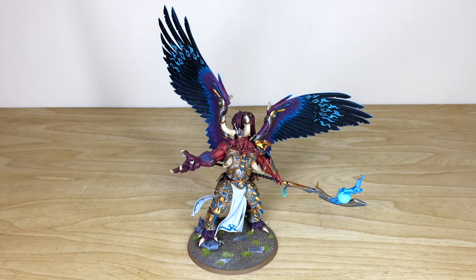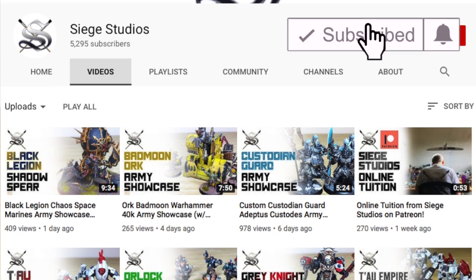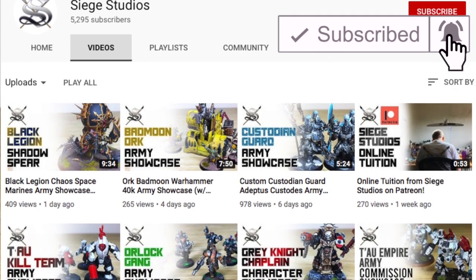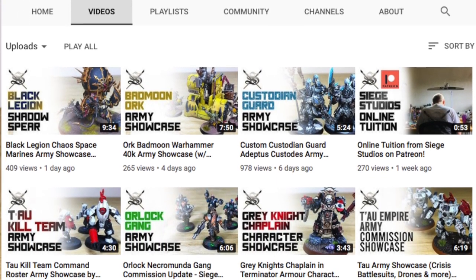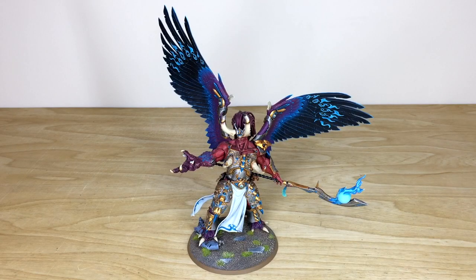To keep up to date with everything we do, all three of our social media platforms are in the description — Instagram, Twitter, and Facebook — so please give us a like and follow respectively. While you're here on YouTube, please give this video a thumbs up as it really helps us out, subscribe if you're not already so you can keep up to date with our showcases and army commission videos, and hit the bell icon to be notified when new videos go up. Thanks for watching and I'll see you on the next one — take care, bye!